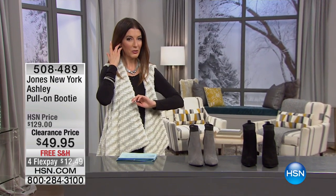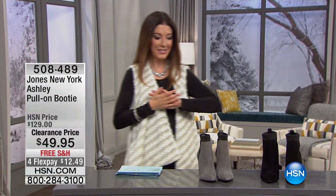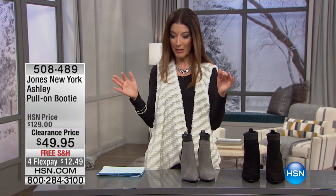And in the meantime, girls, we have some serious shopping to do. My name is Sarah. Welcome in. Let's talk about shoes. Let's talk Jones New York.